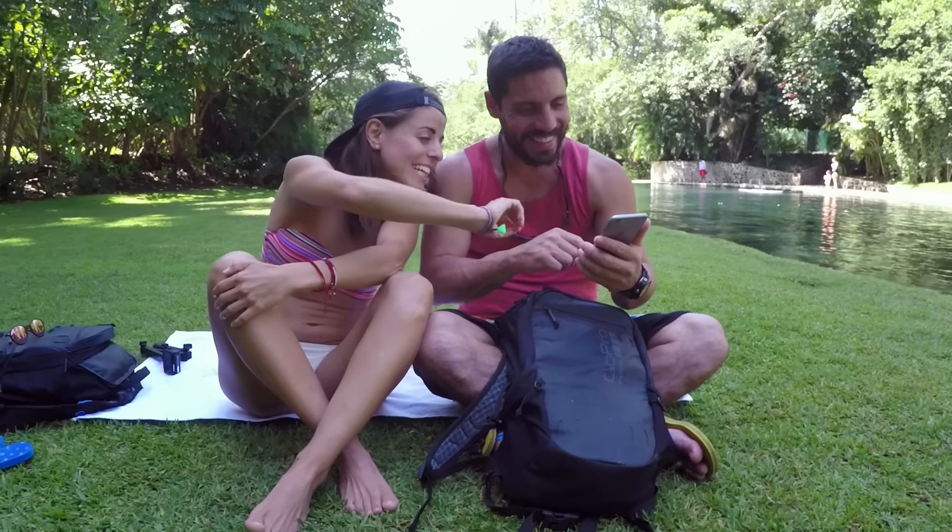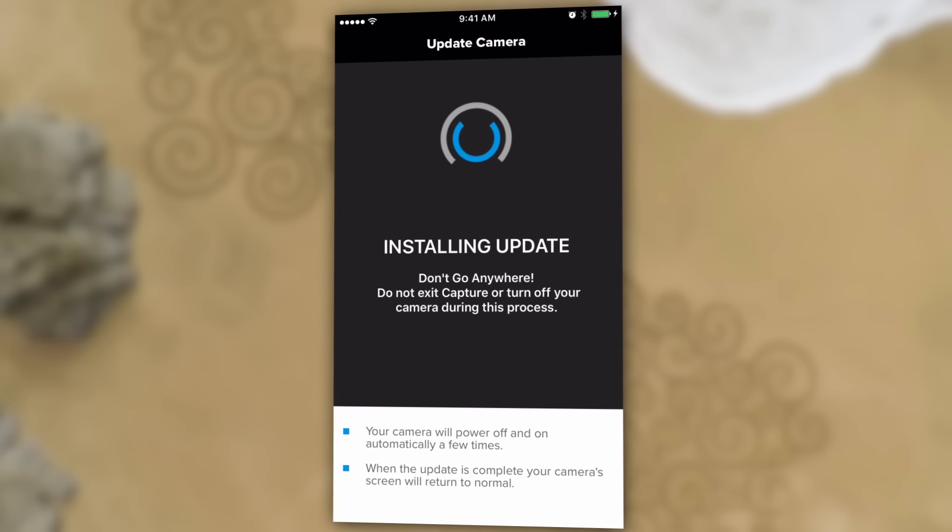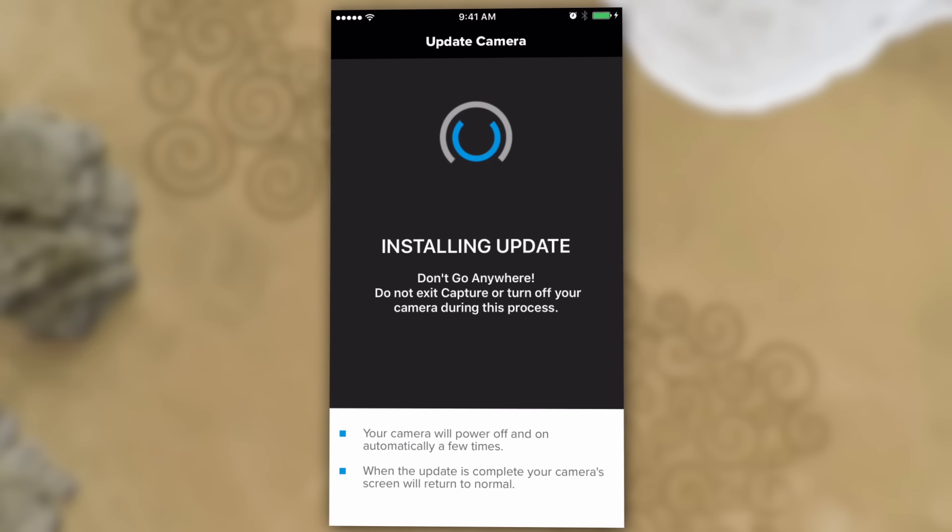Capture is also the most convenient way to update your GoPro to get new features and keep it performing at its best. If there's a software update available, the app will let you know and install it directly on your camera.